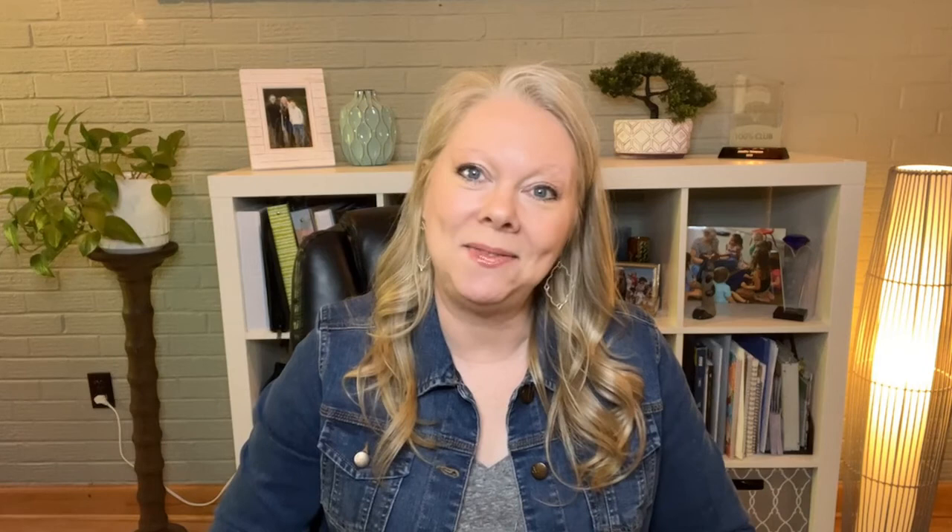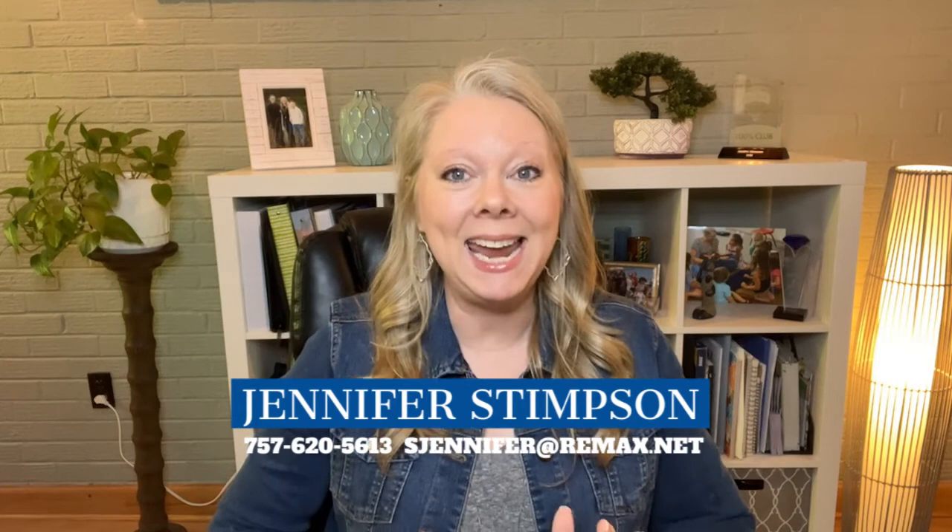Welcome back to Real Estate and the 757. My name is Jennifer Stimson. I'm a local realtor here in Hampton Roads. And today I'm taking you through three different neighborhoods in what I call the Southern area of Virginia Beach. I'll give you the inside scoop on each of these neighborhoods, along with current price points.